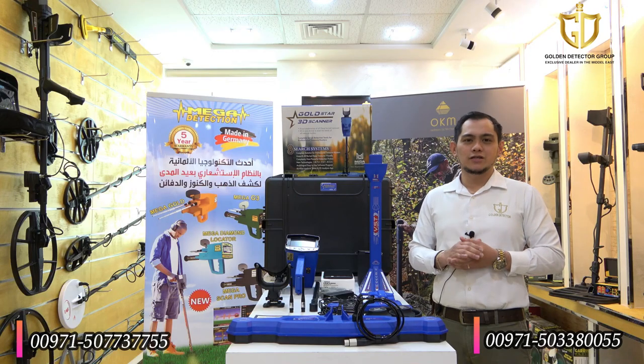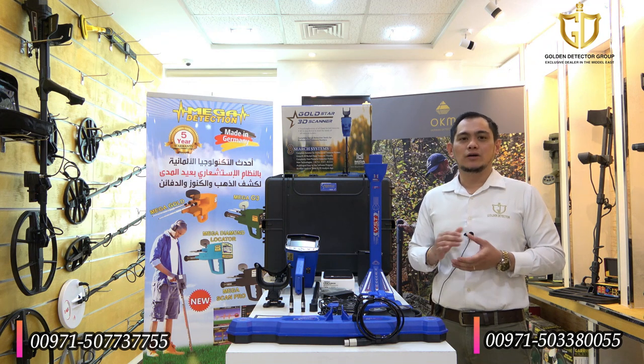For orders and more information about the device, kindly check our website and contact us at our company number below.